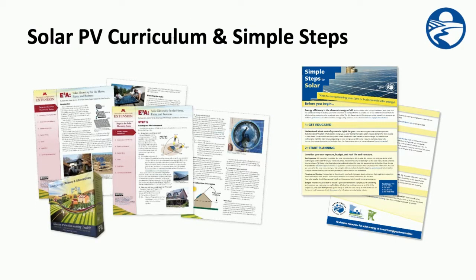So, you're interested in solar, but you aren't sure where to start. Our Simple Steps to Solar fact sheet is an overview of the process for getting solar. And if you want to dig deeper, Solar Electricity for the Home, Farm, and Business is a series of fact sheets designed to help you determine if a solar electric system will work for you.